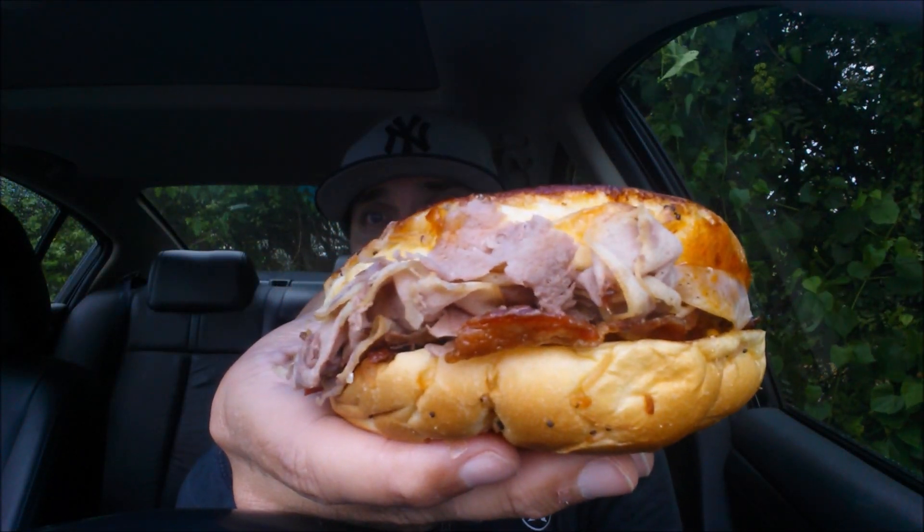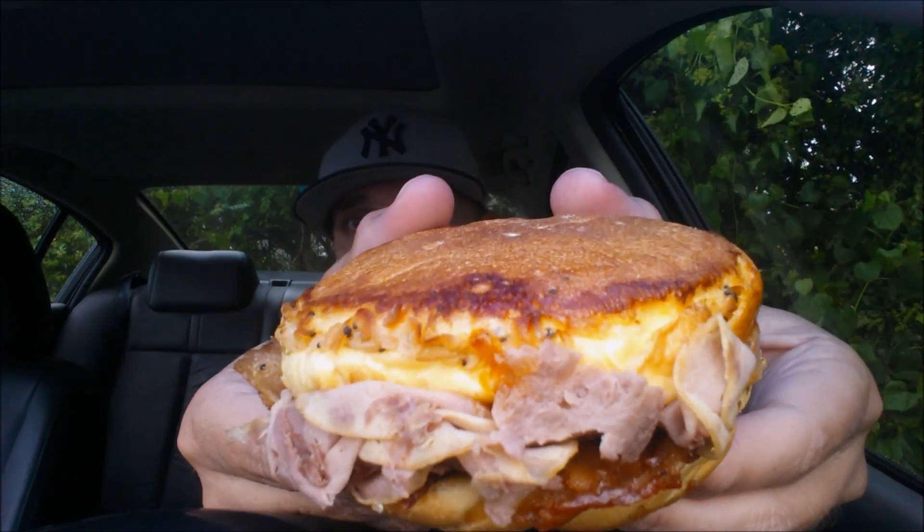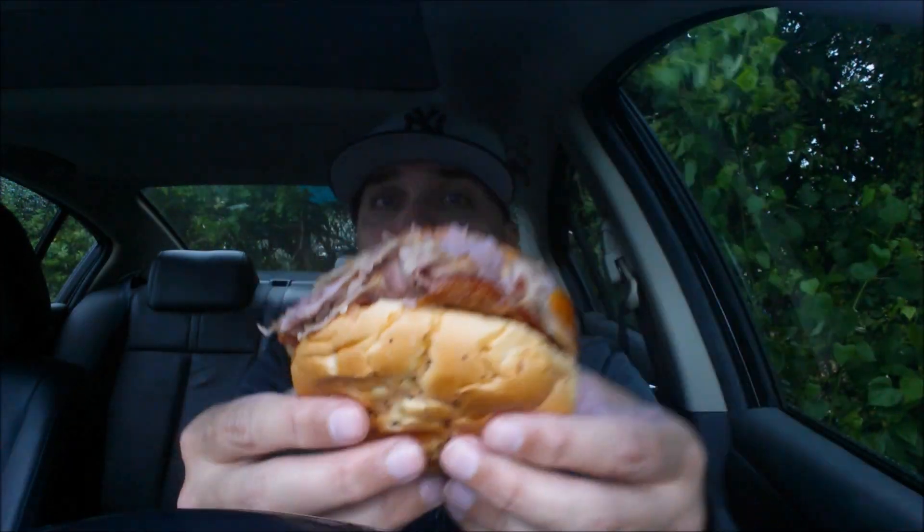Check it out upside down, staring you in the face right there. What this consists of is their onion bun, some roast beef, their cheddar cheese sauce, as well as some peppered bacon and some red ranch sauce. You can see some of the red ranch remnants on the bottom there.